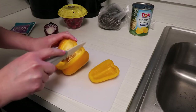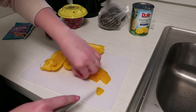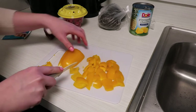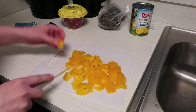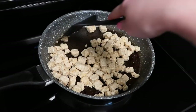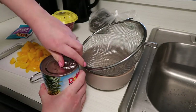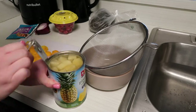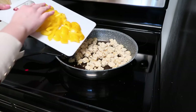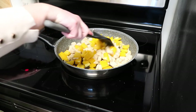I go ahead and chop up some bell peppers. I also add in some pineapple chunks into this recipe. Normally I'm not a person who likes pineapple in my food, but in this recipe it's really, really good. If you're having doubts like I did in the beginning, just give it a try and see if you like it — you might be surprised like me.